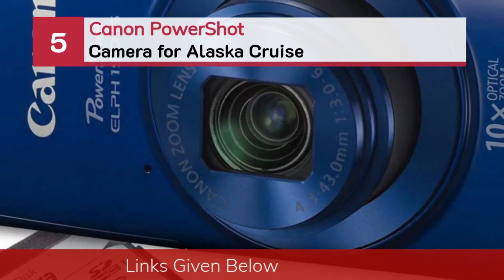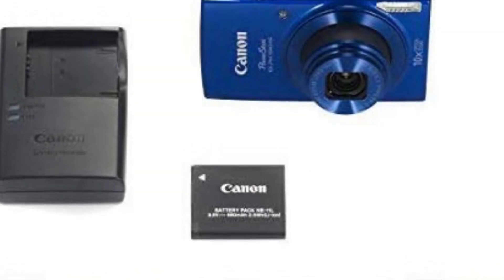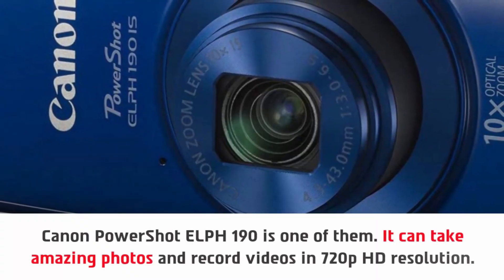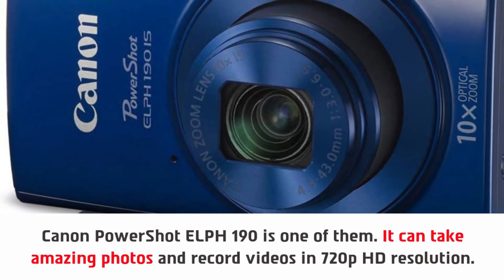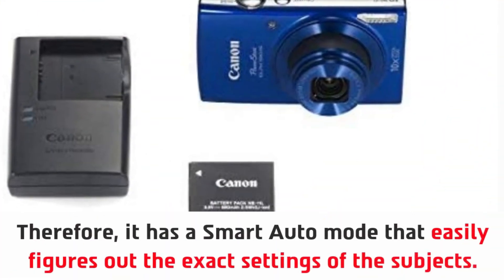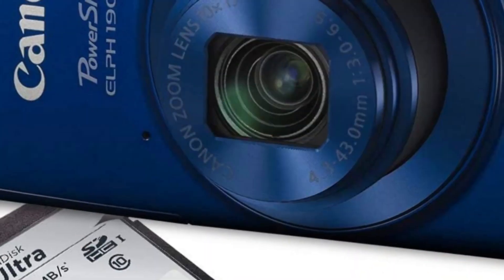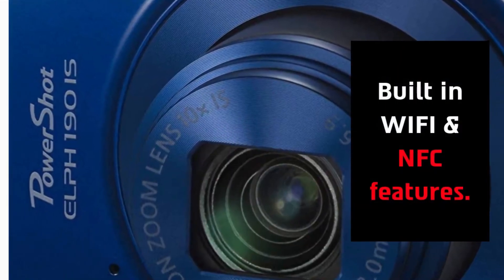Number 5: Canon PowerShot Camera for Alaska Cruise. Canon PowerShot ELPH-190 is one of them. It can take amazing photos and record videos in 720p HD resolution. You can have the opportunity to click every single moment. It has a sensor for preserving sharpness and details. Therefore, it has a smart auto mode that easily figures out the exact settings of the subjects. This camera also has various filters and after-effects, as well as built-in Wi-Fi and NFC features.